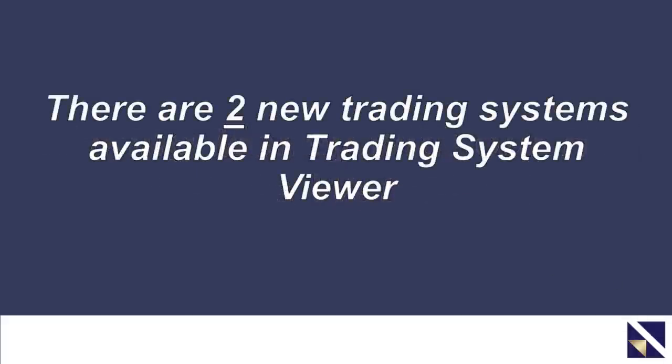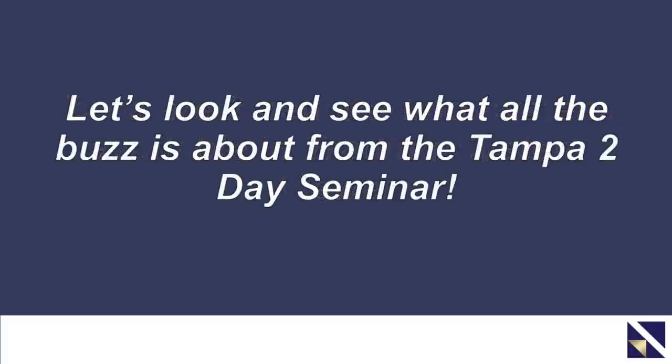In fact, there are going to be two new trading systems available right now in Trading System Viewer. They're going to be pretty impressive. There was a lot of buzz created around these systems when we debuted one of them at the very recent Tampa Two-Day seminar, which ended up being a live stream. I've been getting a lot of emails and questions, so today we're going to show you where the system is, detail the system, get a lot of these questions answered, and get you out on the right track. Let's get right into VectorVest and take a look.